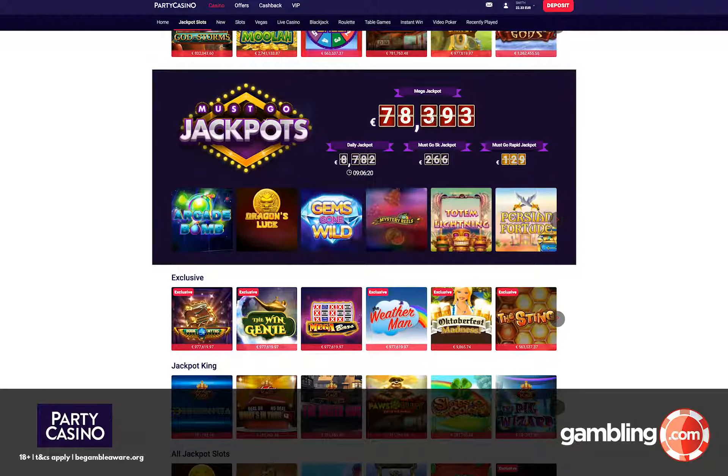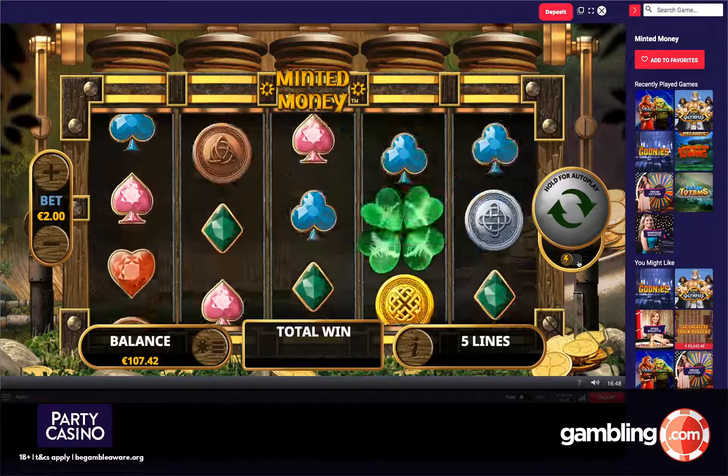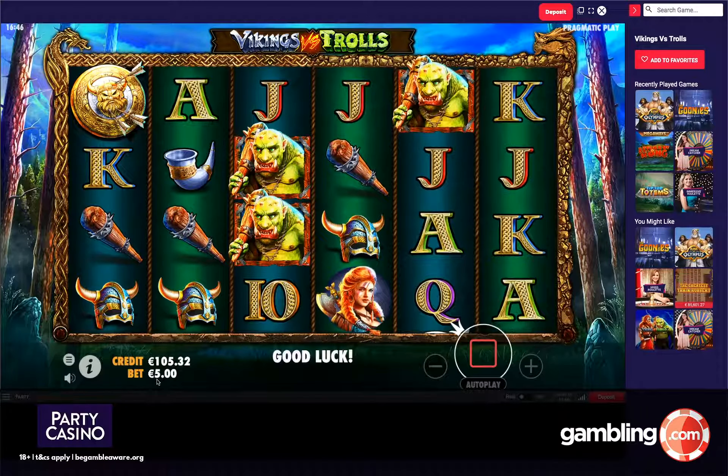Party Casino positions themselves as a simple, somewhat elegant alternative to other online casinos. They're no strangers to the space, having been in business since 1997 when they launched under the Starluck Casino banner. Since then, they have established themselves as arguably the biggest online casino the iGaming world has ever seen.